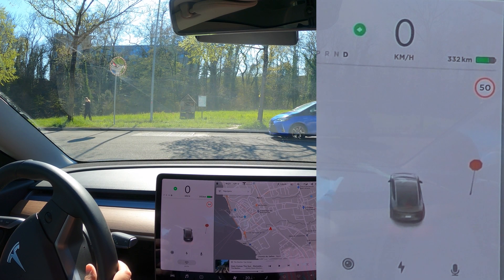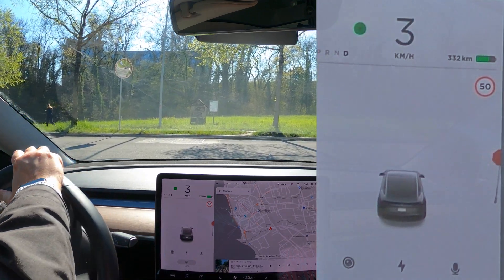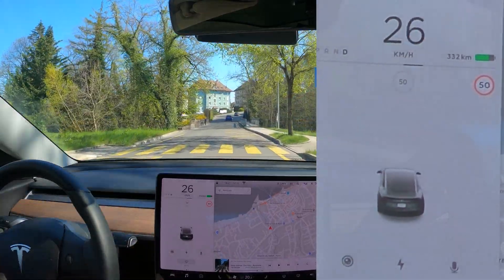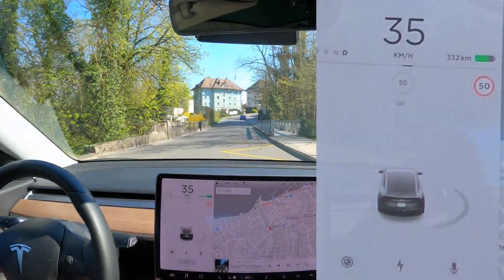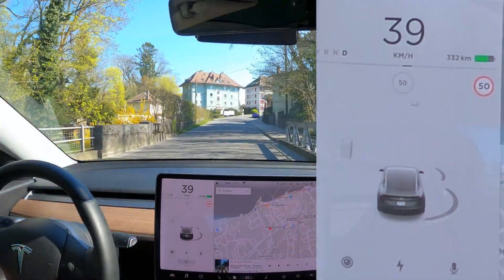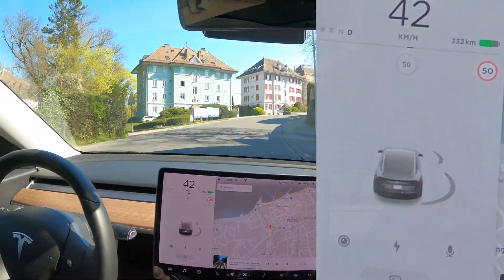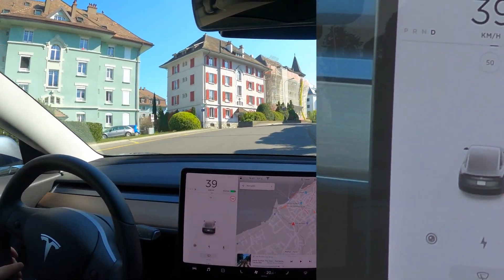We're gonna turn left here. Alright, so that clearly worked. We're gonna have some traffic lights coming up soon, and so we're gonna check if those work also. I hope so — cross our fingers.